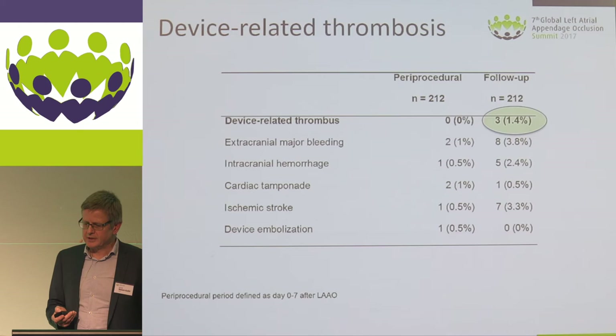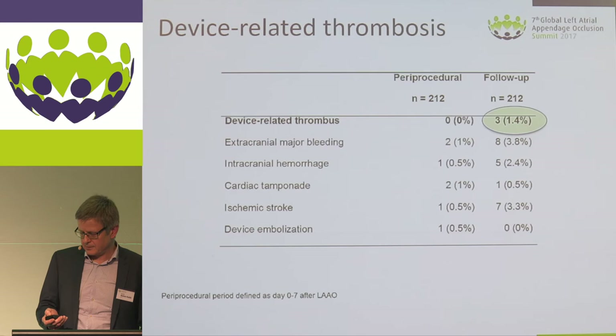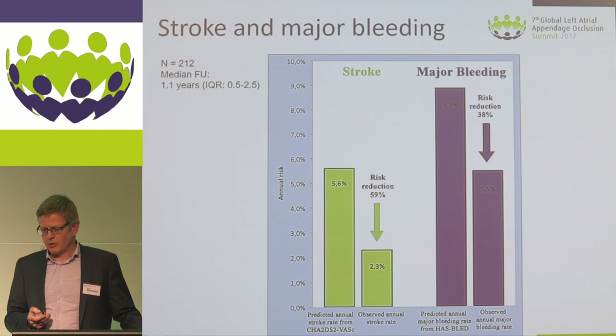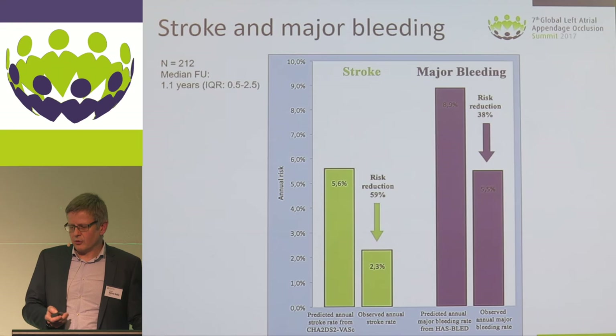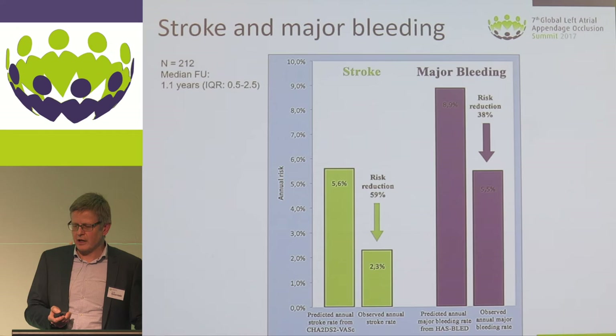We did not see any device-related thrombosis in the first week after implantation. During follow-up, there were only three cases of device thrombosis, giving a rate of 1.4%. The actual stroke rate in our cohort was 2.3% per year — a 59% risk reduction compared to what would be expected from the CHA2DS2-VASc score. We still had major bleeding events with aspirin monotherapy, but reduced compared to the expected rate from the HAS-BLED score.